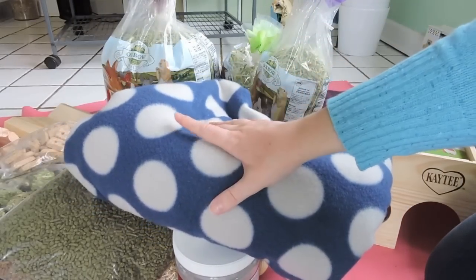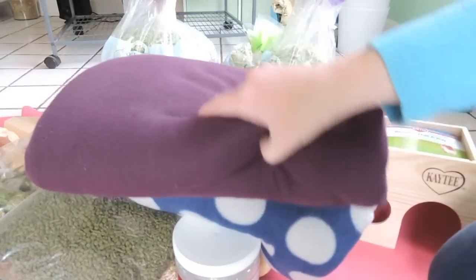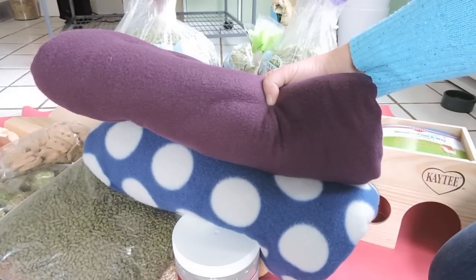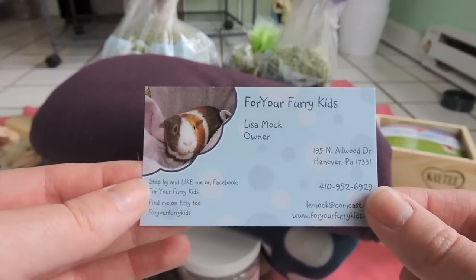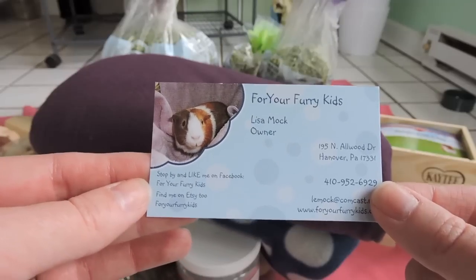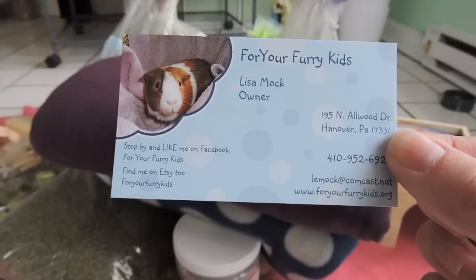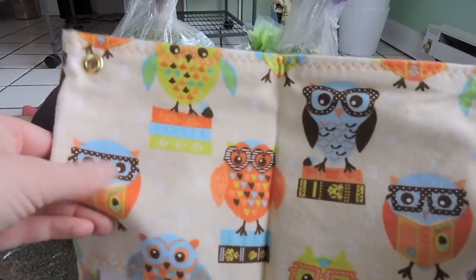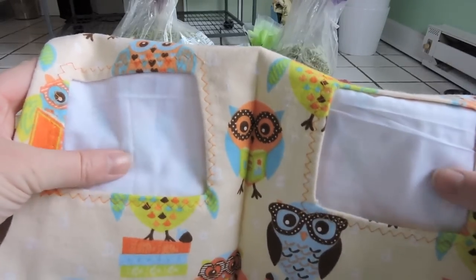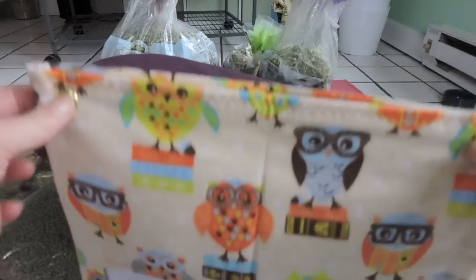I also got some new fleece — a cute blue and gray one and a dark purple one. The purple one is actually going to be for the rats; I'm about to clean their cage and this will go in there. I also got a little hay bag from a guinea pig shop called For Your Furry Kids on Etsy — I'll post her website and Etsy shop below. It's super cute, made of flannel with a plain cotton inside, and I can just hang it from the cage. I kind of forgot what the colors were after ordering the fleece, so it doesn't match at all, but that's okay.